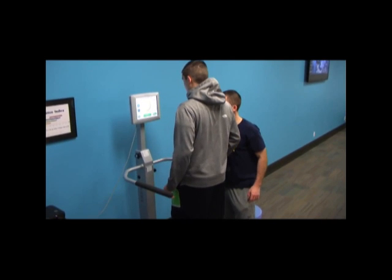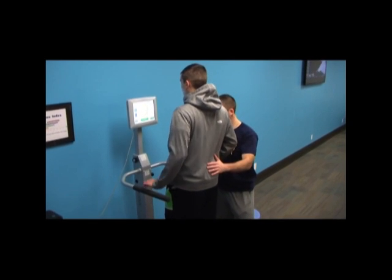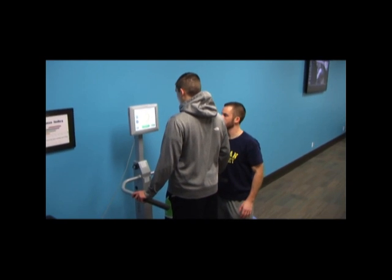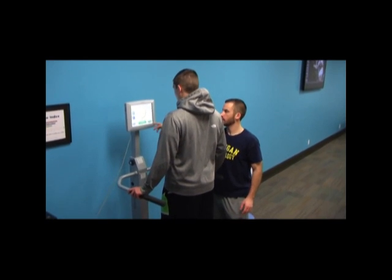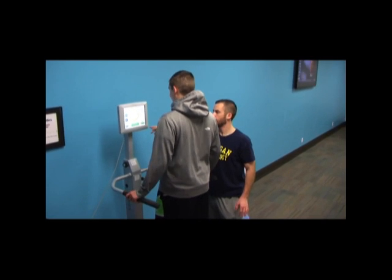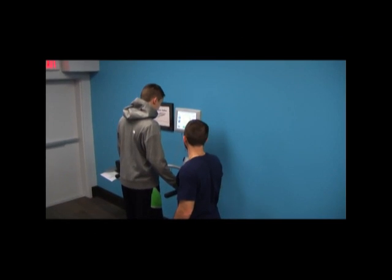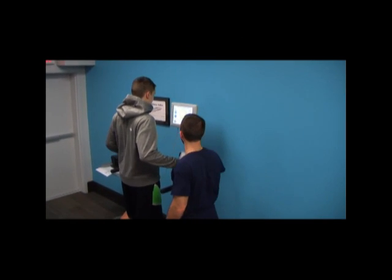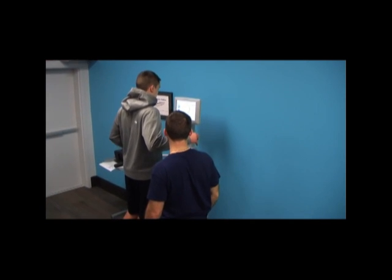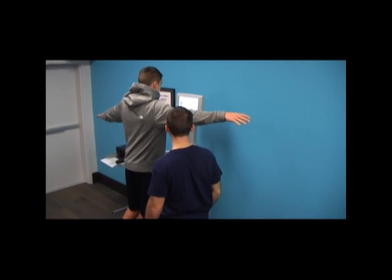It also can provide a baseline measurement that will provide accurate data for safe return-to-play determination after a knee injury. The Biodex Balance Machine also provides a screening test and return-to-play assessment for concussion management. The inclusion of objective balance assessment is now represented as part of best practice for concussion assessment by the leading medical experts on concussions.